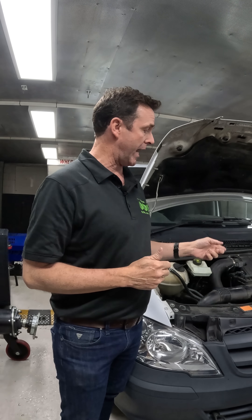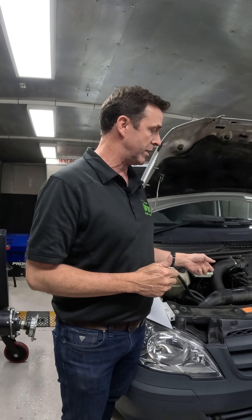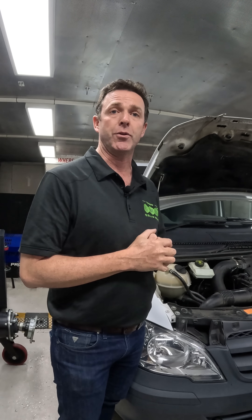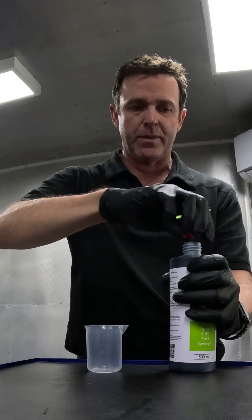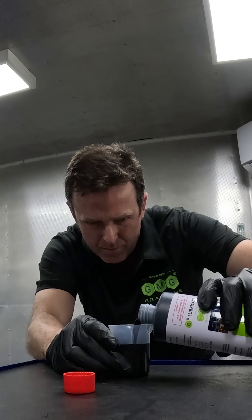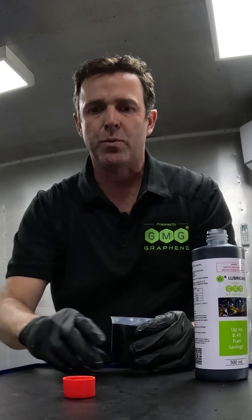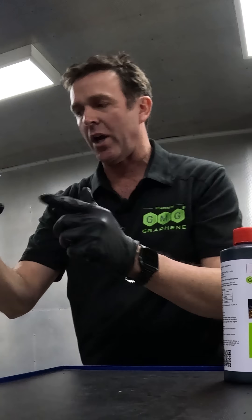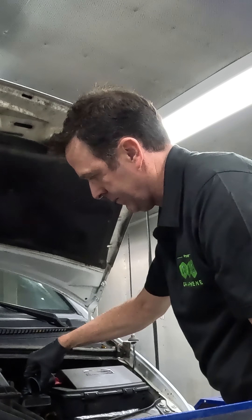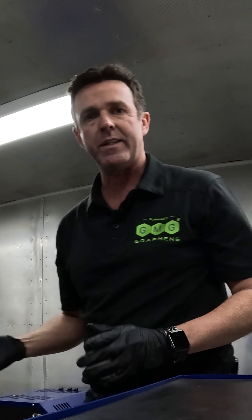What we're going to do now is put our G-Lubricant in and rerun the test. There are nine liters of oil in this particular engine, so as per the table on the bottle we're going to dose it with 90 mils of G-Lub. The G-Lub comes with a measuring device that goes to 100. Okay, 90 mils in — let's rerun the test and see what fuel we save.